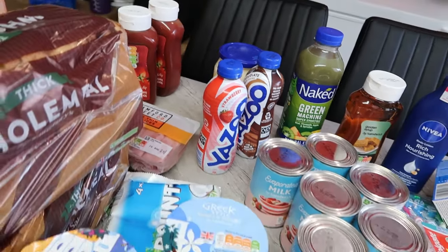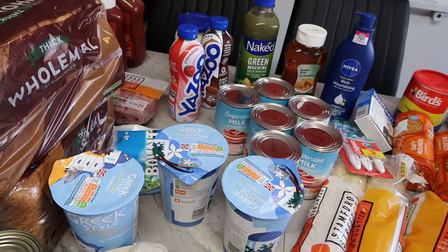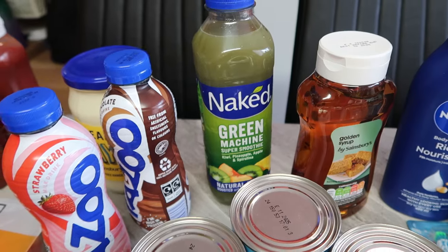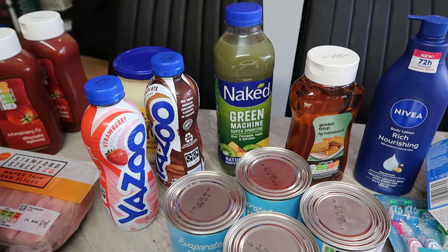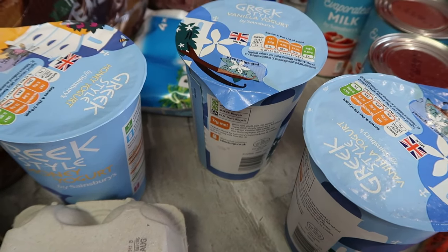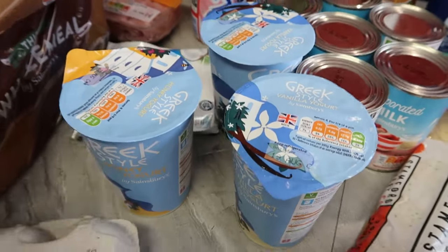I got Sainsbury's hair freshener — I like this one. I got this particular one and the lavender one. They are £1.85 each. Then I got a Naked Green Machine drink — it's £4 but there's a Nectar saving of £1.50 off. I also got Sainsbury's Greek yogurt — vanilla and honey — at £1.60 each. I bought two types.